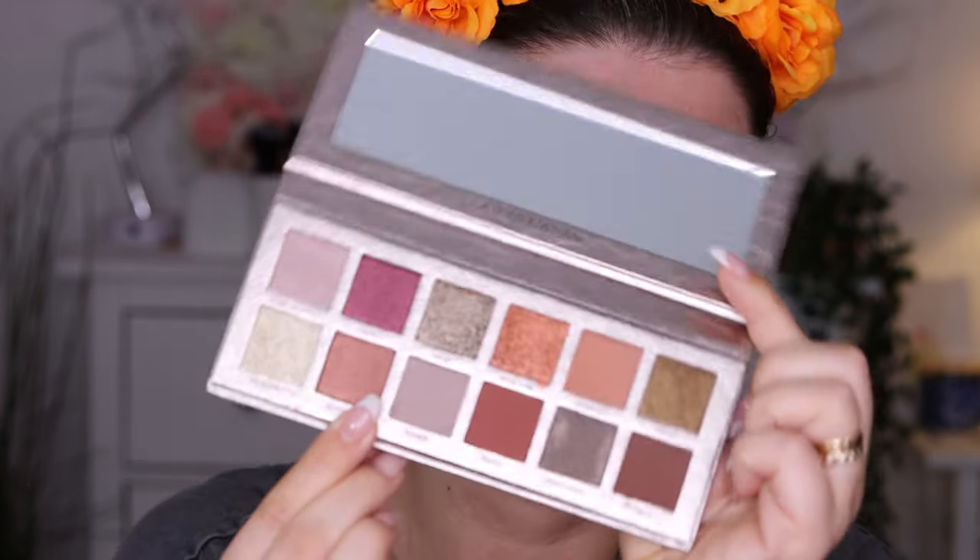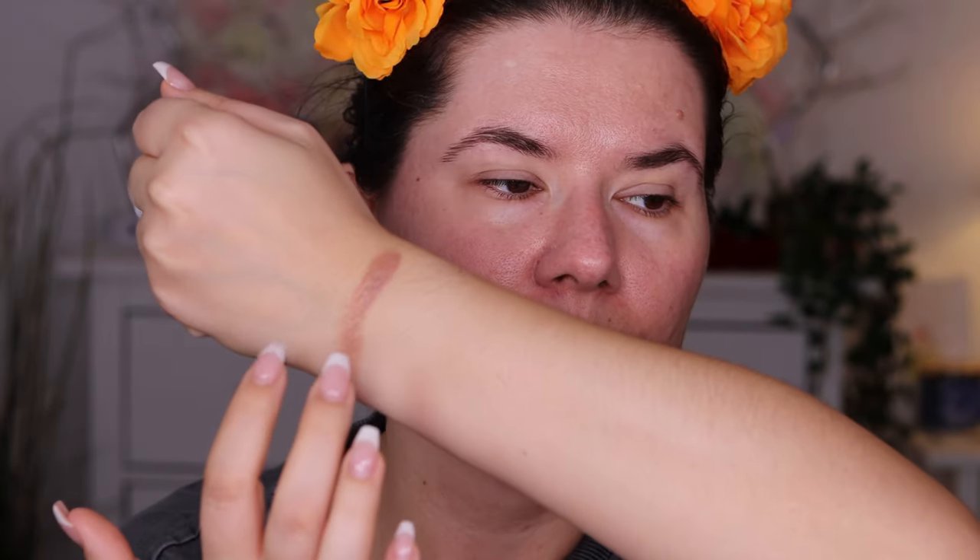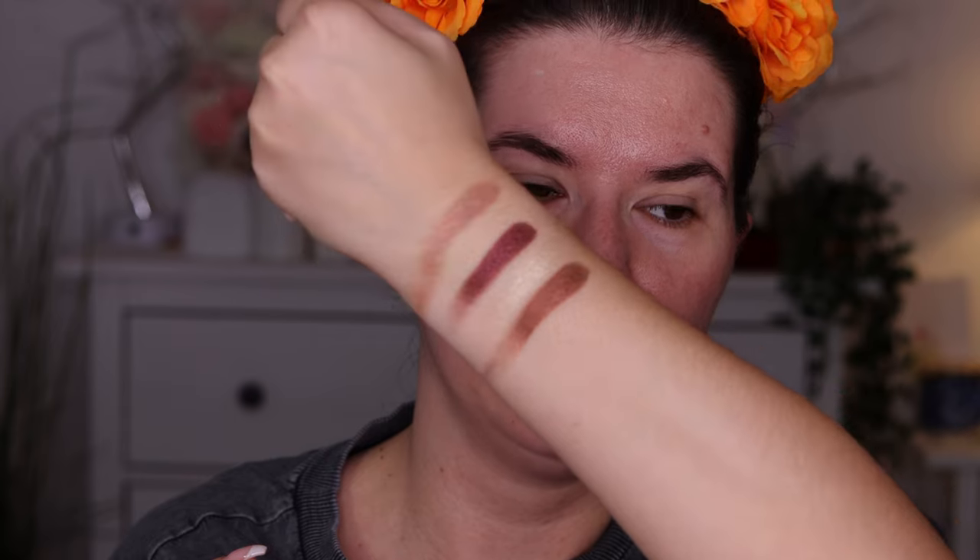Let's swatch the colors first. I'm going to take these four shades: Rose Quartz, Royal, Heavenly, and Elements. I like live swatches so you can really see how everything goes on. Oh, it swatches really, really nice. This one looks to be really softly pigmented, but I think you can build it up — it's nice as a topper.